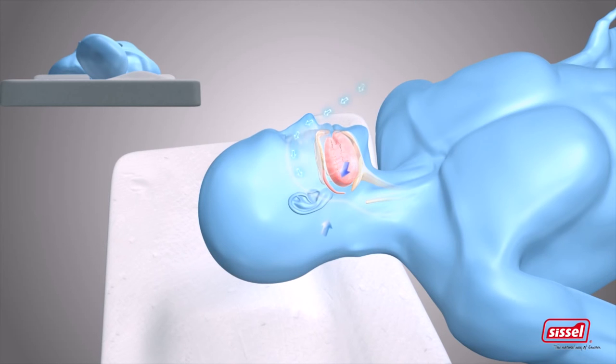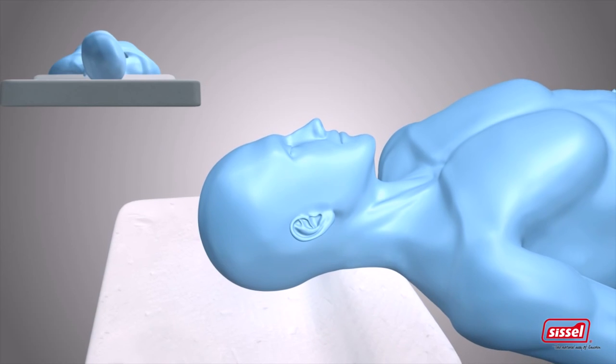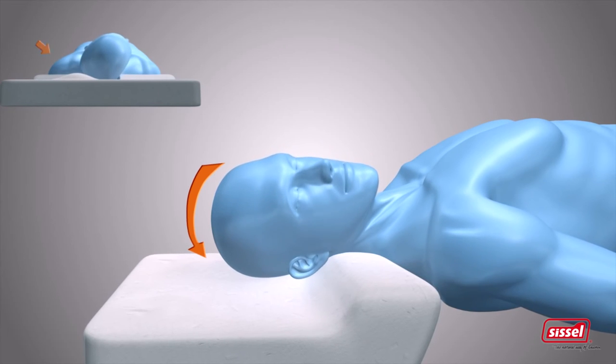Should the snoring not stop or be reduced, the Silencium pillow searches for the ideal position for your head, moving it slowly to the right or left, up or down. As soon as the ideal position is determined, the pillow stops moving and the head can remain there.